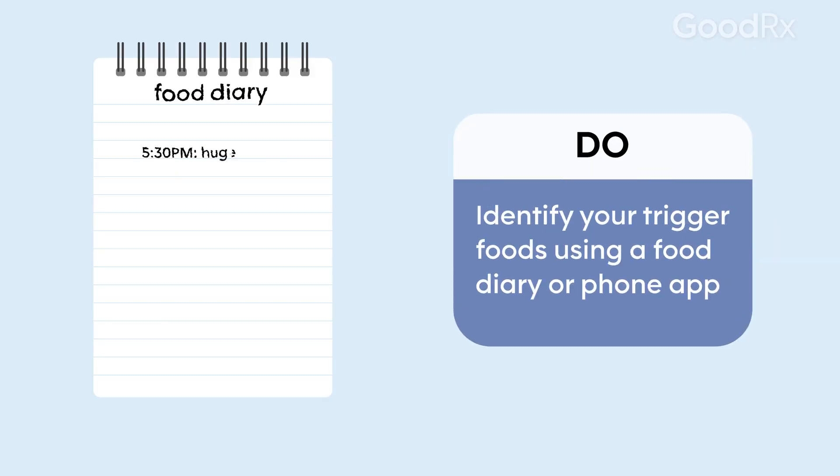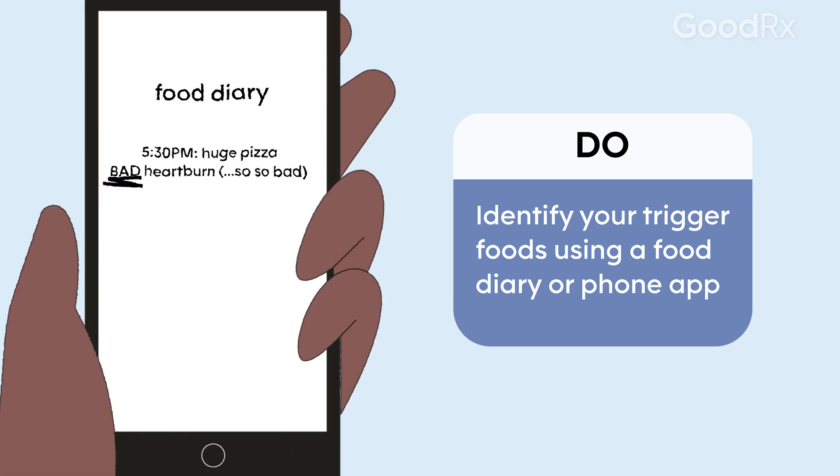One of the ways you can do that is by trying to figure out which are the foods that give you heartburn the most often. The best way to do that is to keep a food diary where you record your food and also your symptoms at the same time. You can do that with a pen and paper, but now there are a lot of apps as well that you can find online.